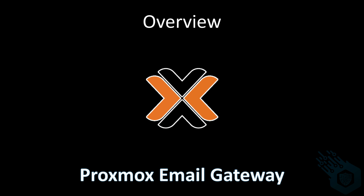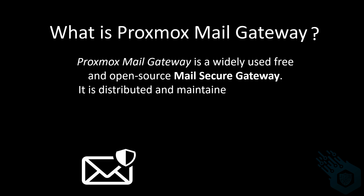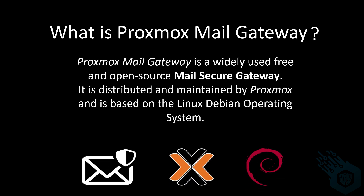Hi and welcome to this series about Proxmox Mail Gateway. Before we dive into the technical aspects, let's take a second to talk about what Proxmox Mail Gateway is and what it does. It's a widely used free and open source mail security gateway. It is distributed and maintained by Proxmox and is based on the Linux Debian operating system.